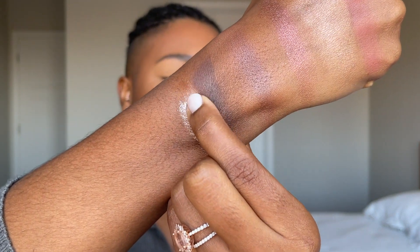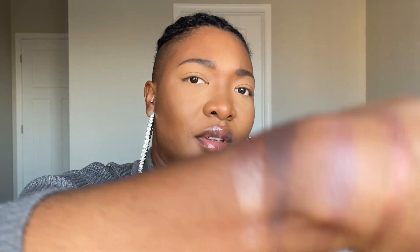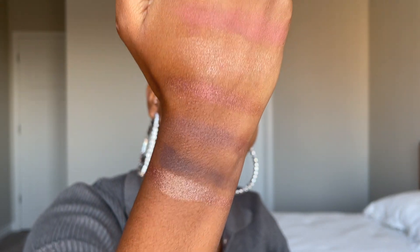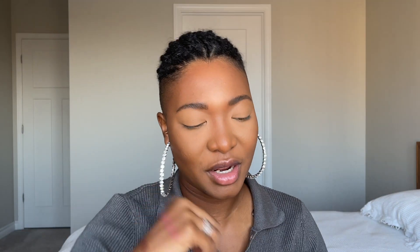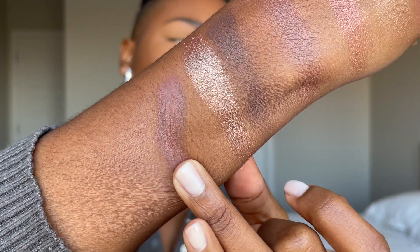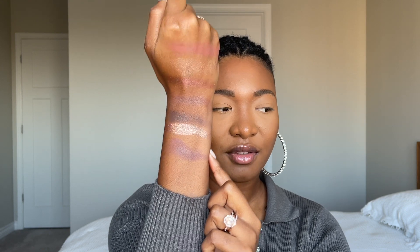That inner corner shade is beautiful — not comparable at all to the highlight. Wow, this is beautiful. For the last one, the crease shade — same texture as the other mattes, which I love. That is a nice reddish brown. The transition shade and the crease shade are very similar, but it could look different on my eyelids. I already prepped my eyes, so let's get started.